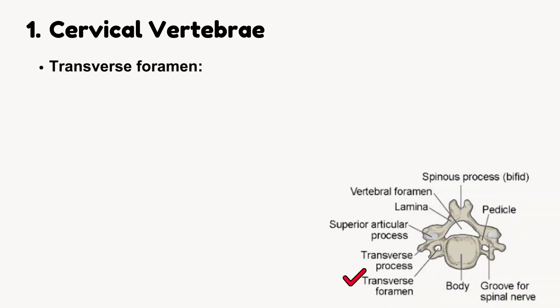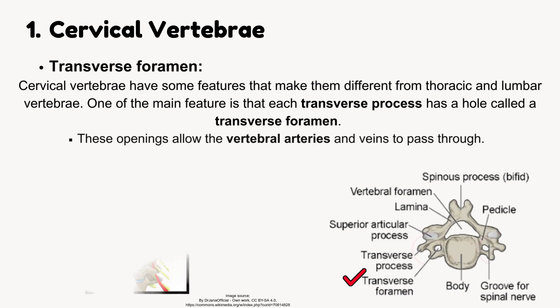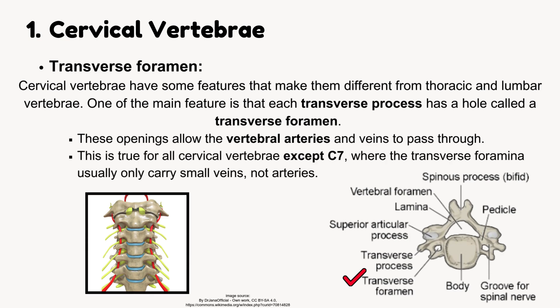Cervical vertebrae have features that make them different from thoracic and lumbar vertebrae. One main feature is that each transverse process has a hole called a transverse foramen. These openings allow the vertebral arteries and veins to pass through. This is true for all cervical vertebrae except C7, where the transverse foramina usually only carry small veins, not arteries.